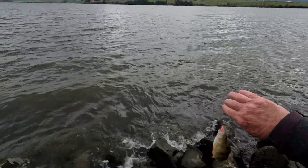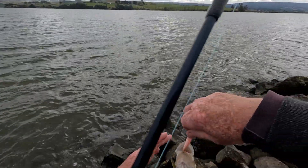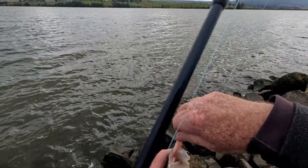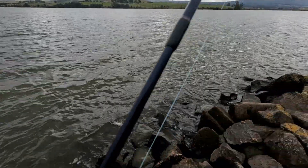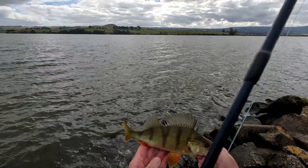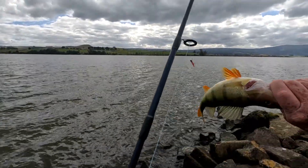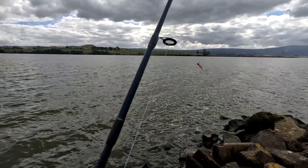A little bit bigger — beautiful, beautiful colouring. Look at that. It's almost like those yellow perch that they get in the US. Beautifully coloured fish. Just gorgeous.